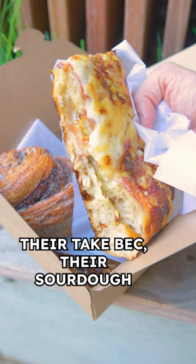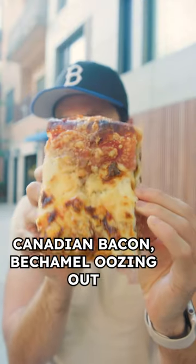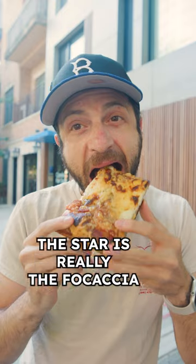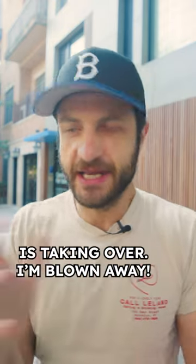And finally, their take on a BEC — their sourdough focaccia is baked with an entire egg, Canadian bacon, bechamel oozing out, and cheddar cheese. While the everything focaccia was great, the star was the focaccia with that bacon and cheese. It's a bacon and cheese situation that is just taking over.